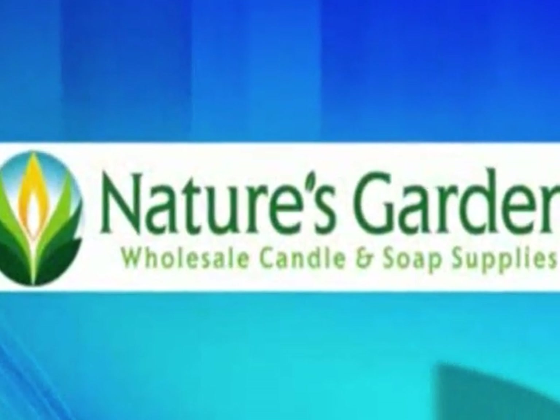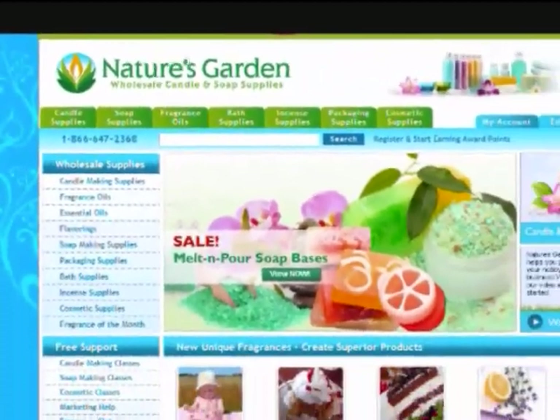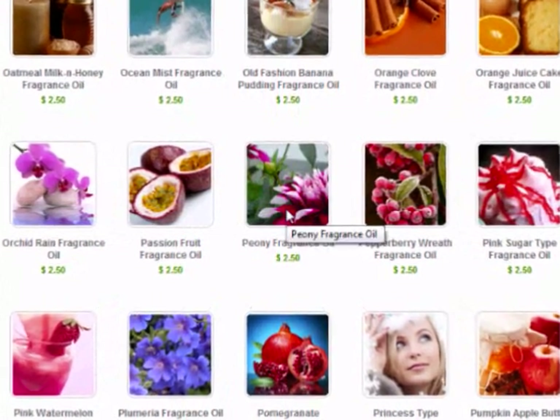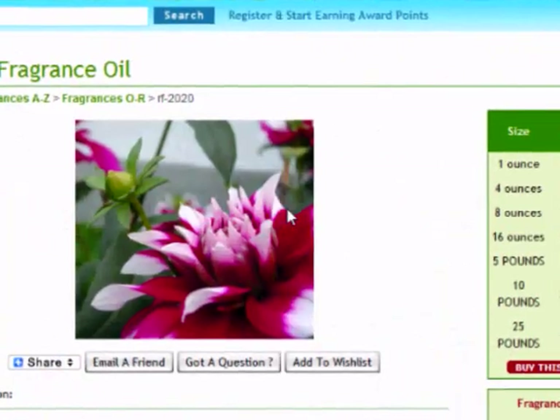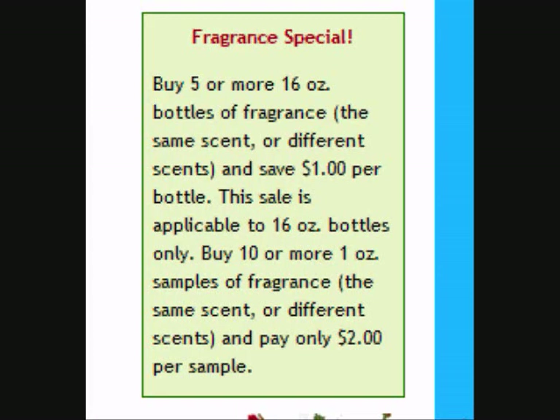What do you do with 8 ounces of fragrance oil if you do not like it? Good thing I've discovered NaturesGardenCandles.com. NaturesGardenCandles.com offers 1 ounce samples of fragrance oils for only $2.50 each. But wait — get 10 of those and get each sample for only $2.00. That's an amazing deal.